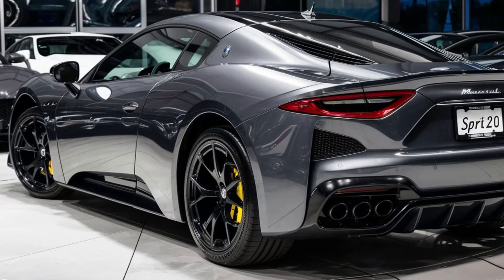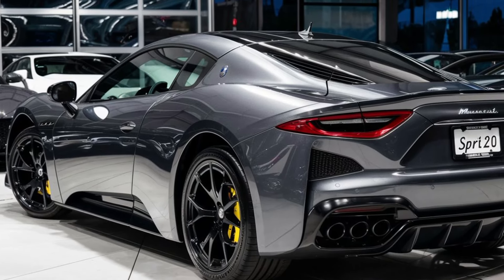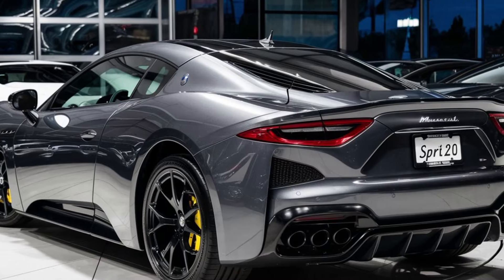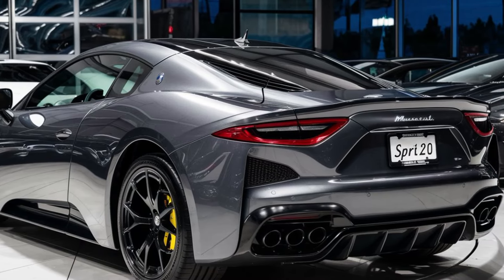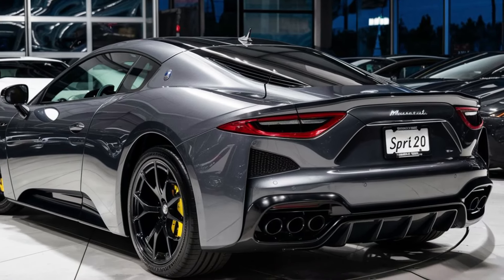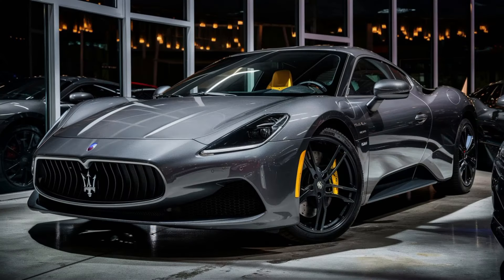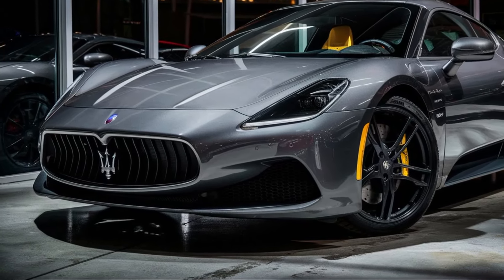The MC20 isn't just about brute force though. It offers a surprisingly comfortable ride, making it a true grand tourer that can handle both the racetrack and a scenic coastal drive. Selectable driving modes allow you to tailor the car's personality to your mood, from a thrilling track weapon to a refined cruiser.